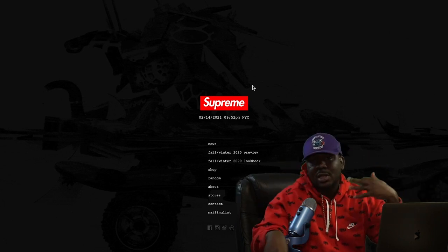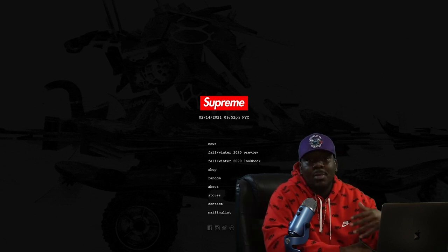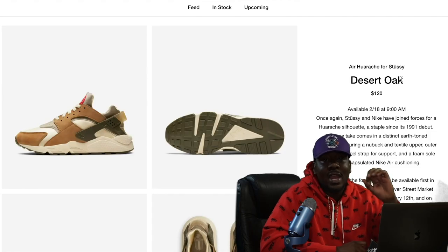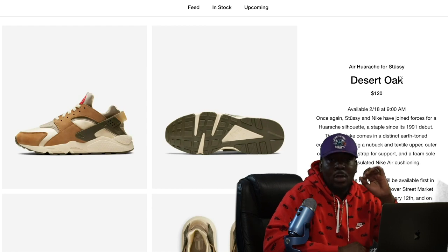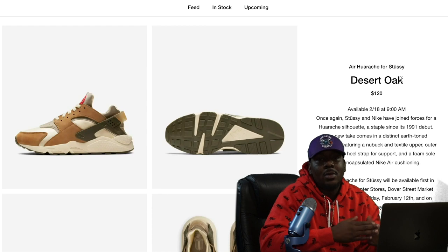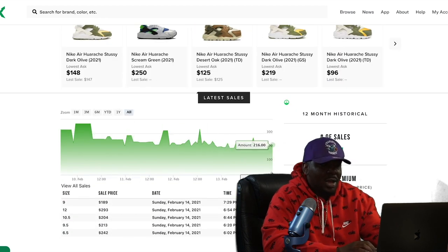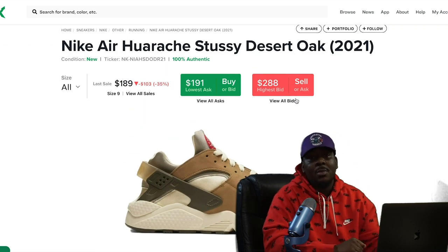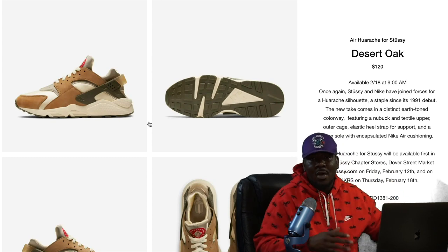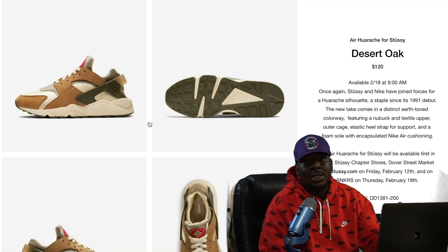It's also rumored that Supreme is booting back up this Thursday — that's just rumored in the community, but Supreme does weekly drops throughout the season and is extremely profitable once it starts. Also on Thursday the 18th, we have the Nike Stussy Huaraches in the Desert Oak colorway at $120. The last pair of Stussy's didn't do that great and the resale price dropped as release approached, but I'd still pick one up to experiment with. They'll drop on Sneakers and on the Stussy site.